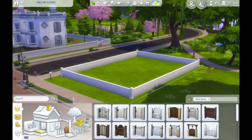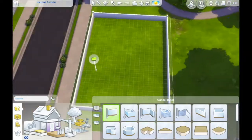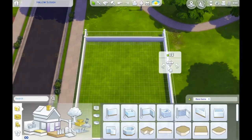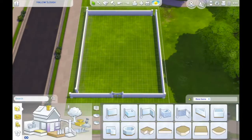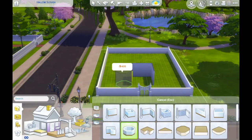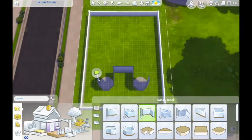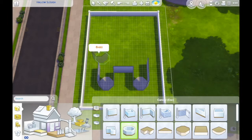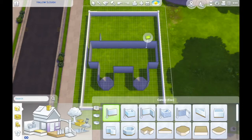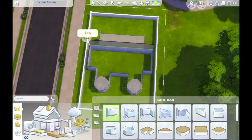Hello and welcome back to my channel Simshine. Today I am doing a speed build in Hallow Slough lot in Willow Creek, in the Pendular View neighborhood. This neighborhood has four lots, and this is the only empty lot here. We have the famous Goth family in Ophelia Villa nearby. The houses in this part of Willow Creek aren't the most expensive in the area, but they are certainly quite luxurious in their style.